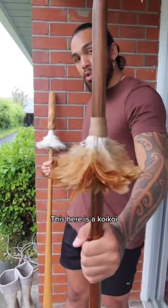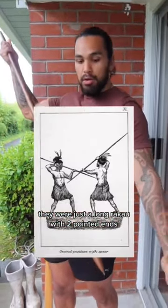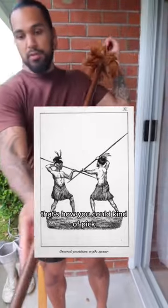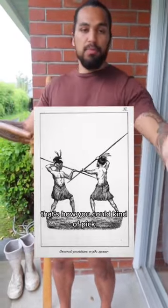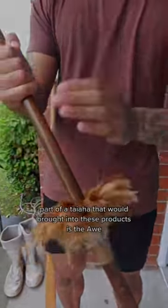Here is a koikoi. Traditionally, they weren't dressed — they were just a long rākau with two pointed ends. That's how you could kind of pick out that it was a koikoi. And like I said, the only part of the taiaha that we've brought into these products is...